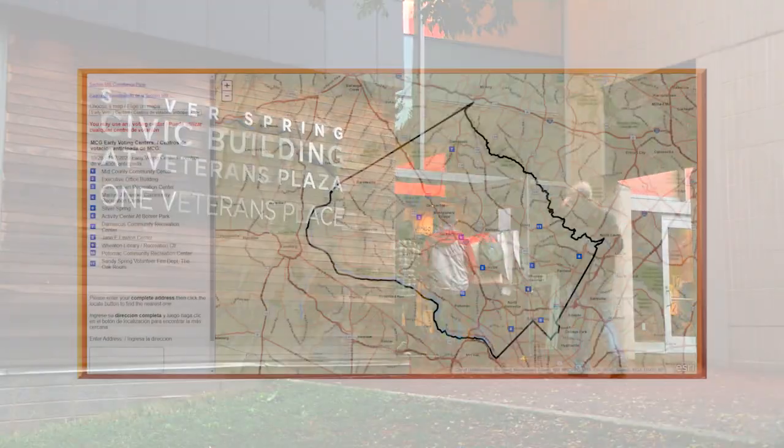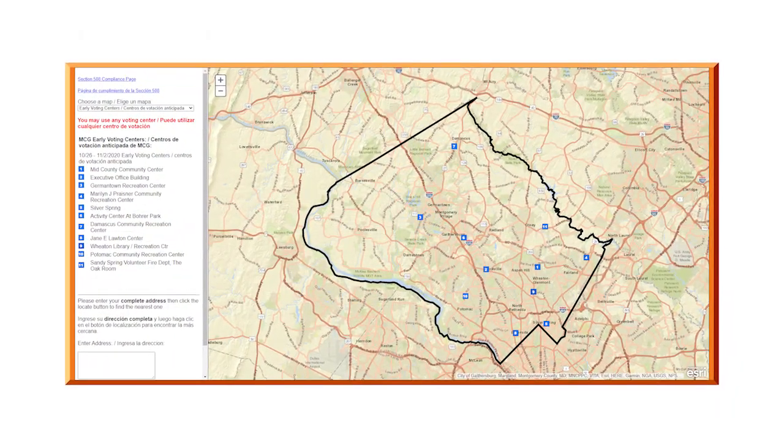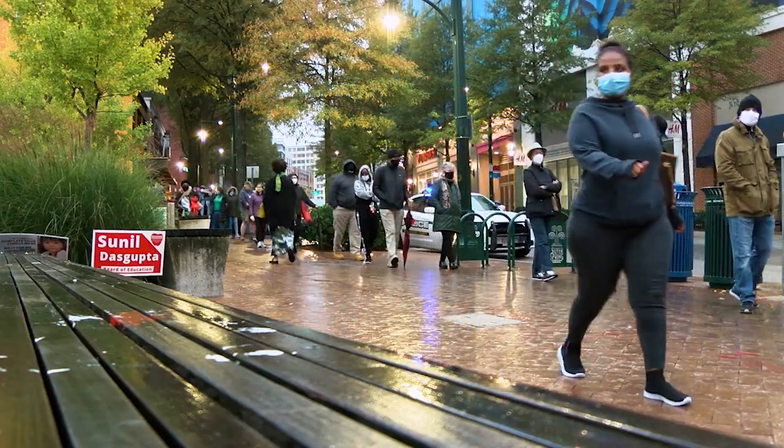In Montgomery County, the Silver Spring Civic Building is one of 11 early voting sites. At one point, the line nearly wrapped around the block.